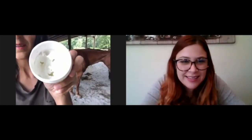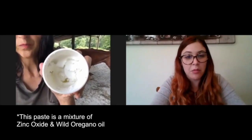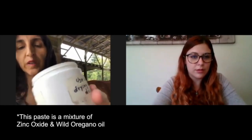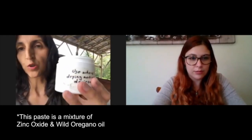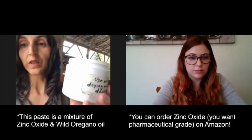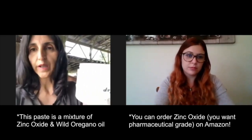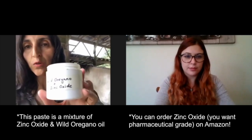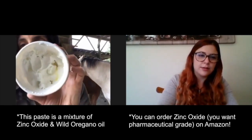Can you see what's in here? This is a paste — a mixture of zinc oxide and wild oregano oil. To make this, you fill the container about a quarter full with wild oregano straight from the bottle, then order zinc oxide powder from Amazon — get pharmaceutical grade so it's ground nice and fine — and mix in enough to make a sticky paste that won't drip or fall off the skin.